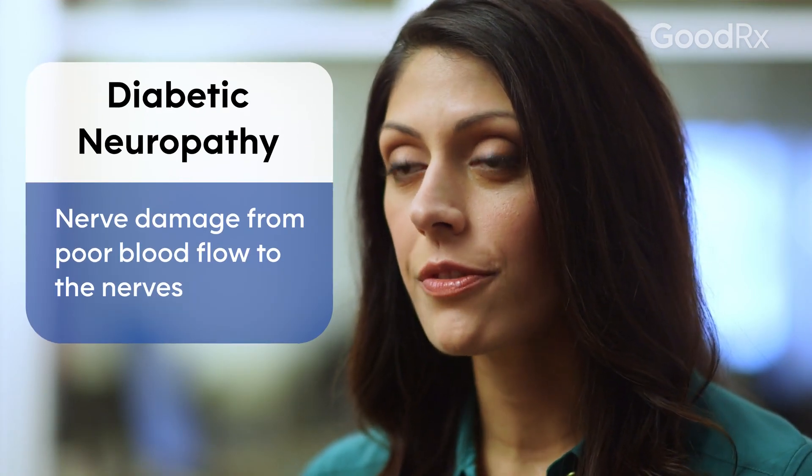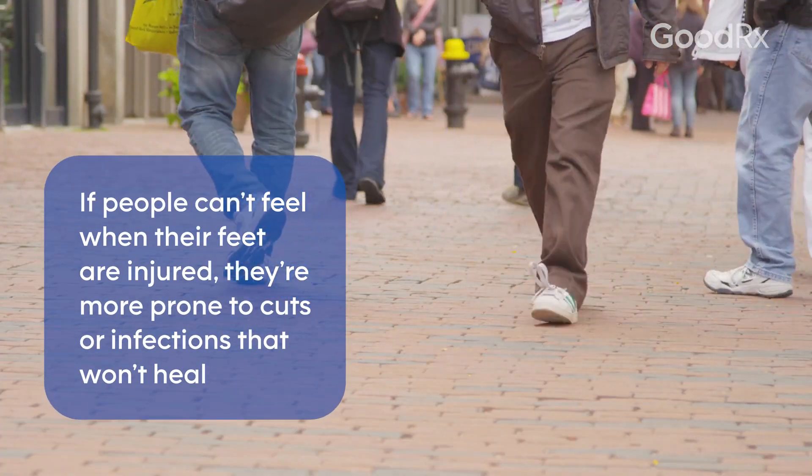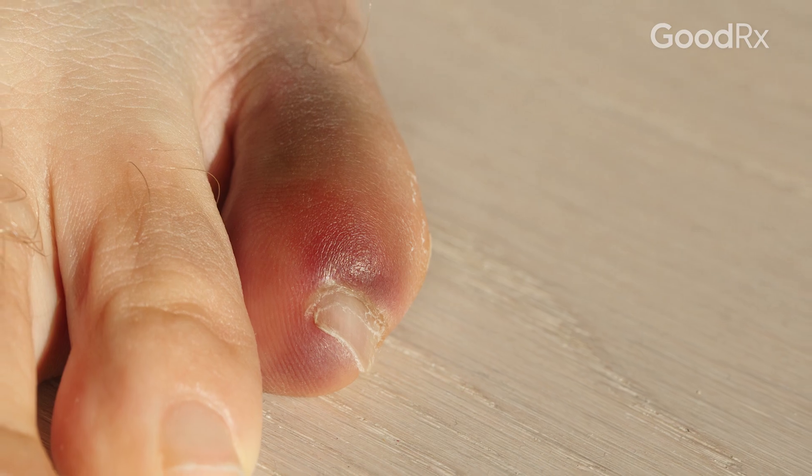Neuropathy, or diabetic neuropathy, is nerve damage from poor blood flow to the nerves. If the nerves don't function well, people with diabetes can't feel pain. They can't feel when their feet are being damaged, so they can get a cut or an ulcer that might get infected and only know about it when it's too late.